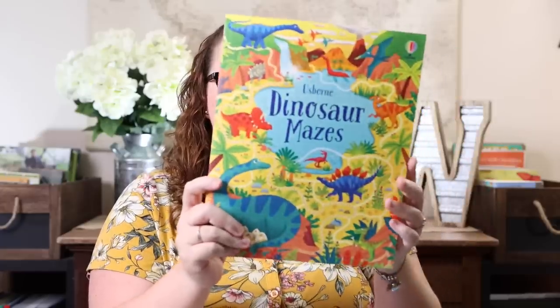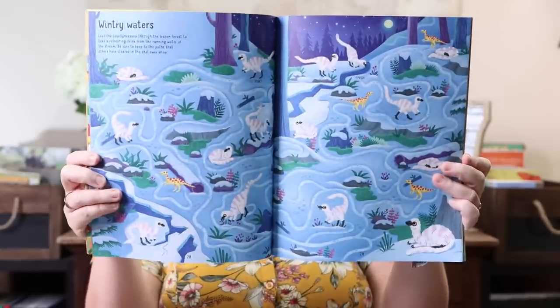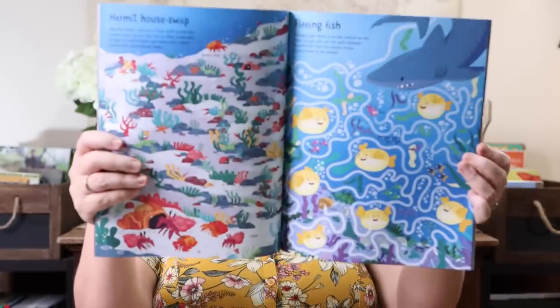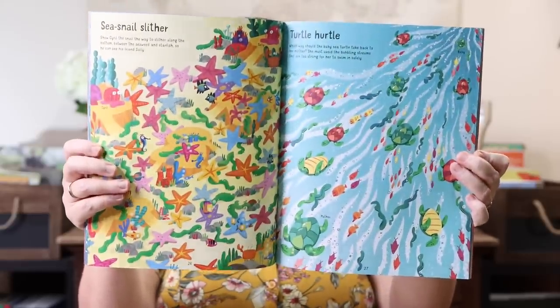Getting down to the end — the Dinosaur Mazes. Emily loves dinosaurs, she saw this and had to have it — great quality. We also got 'Under the Sea Mazes' to take on a beach trip for Emily's birthday. It'll be something fun to do inside if we get rained out for a day or two.